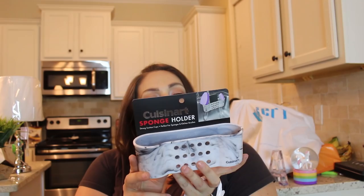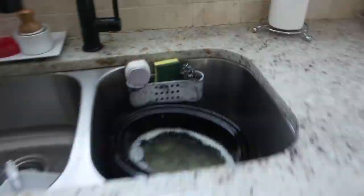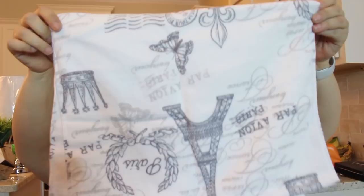I also got this little sink caddy from Marshall's for $3.99 so I can keep my scrub brushes and sponge right at the sink without it getting dingy. And then these are the hand towels for my downstairs bathroom — they say 'Paris,' have a little crown and a little butterfly. Super cute. I don't know exactly what I'm doing with the downstairs bathroom yet, but I thought these would be perfect for it.